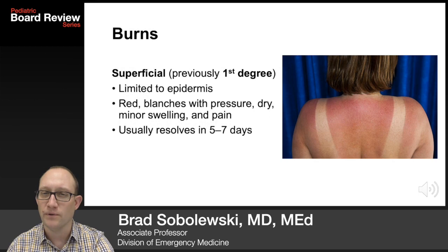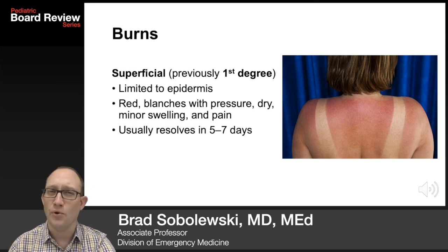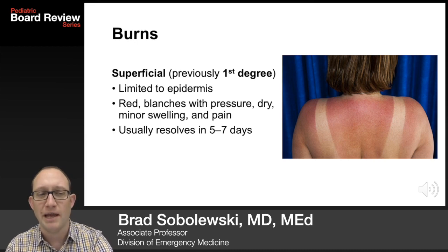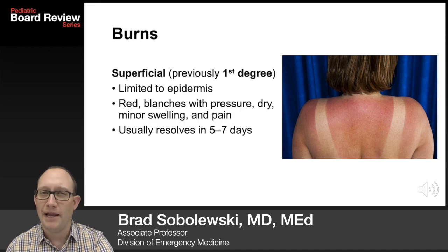You've got to know burns for the boards. Superficial burns were previously known as first degree. They are limited to the epidermis. They are red, they blanch with pressure, they are dry with minor swelling and pain, and usually resolve in five to seven days.